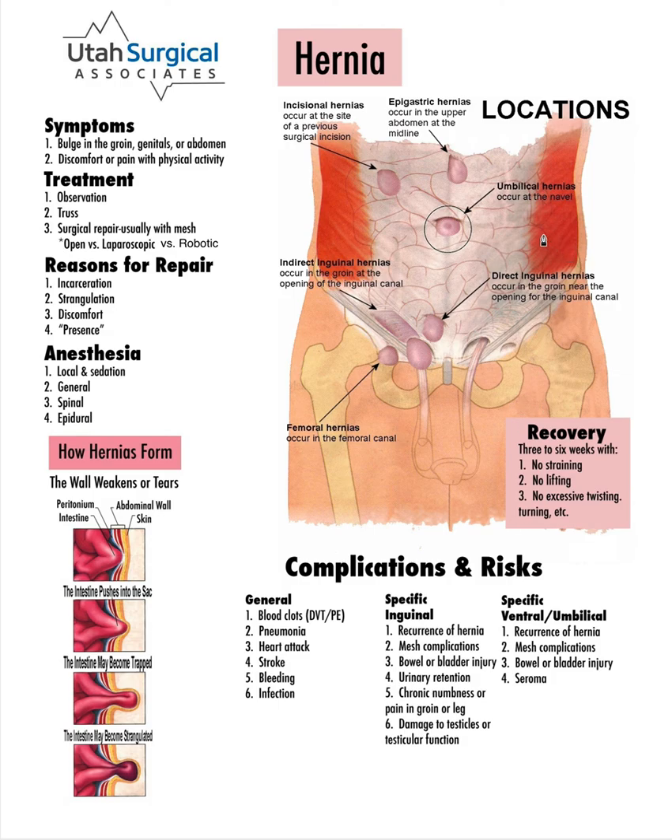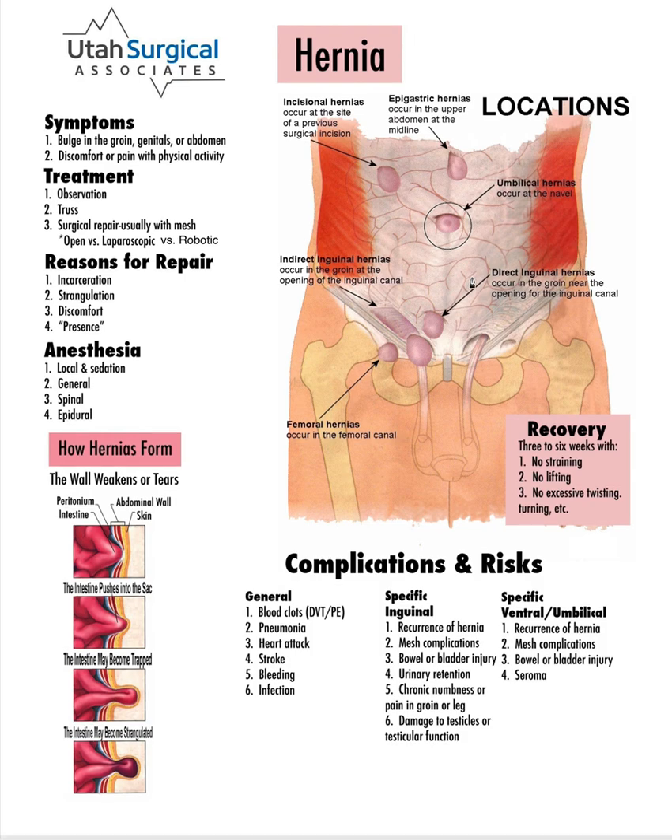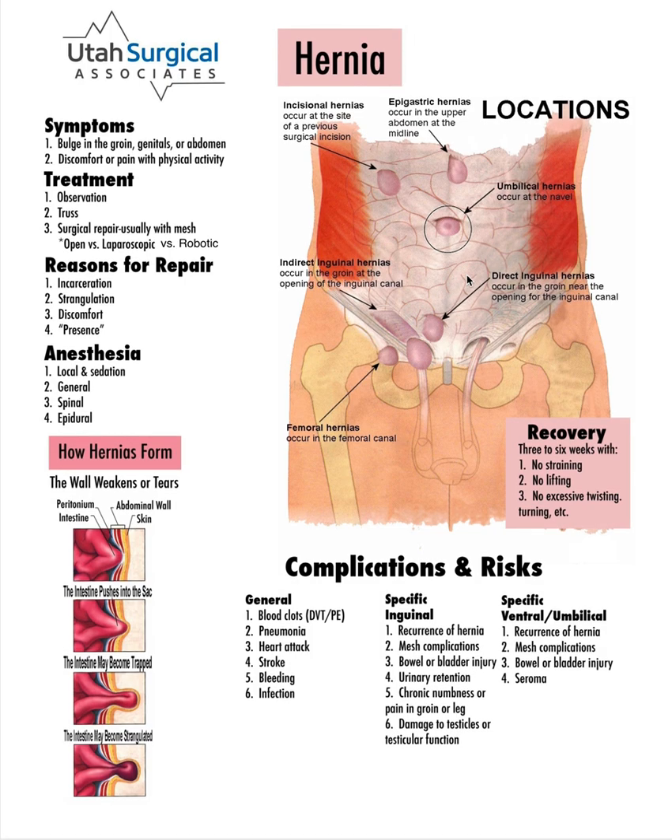Recovery for these hernias is typically three to six weeks with no strenuous activity. Depending on tissue quality and how well it holds the mesh, that time period may be extended. We're trying to limit strain against the repair while the wound heals, and once healed, people can usually return to fairly normal activities. That covers umbilical, incisional, epigastric, and ventral hernias. If you have additional questions, please ask your surgeon.